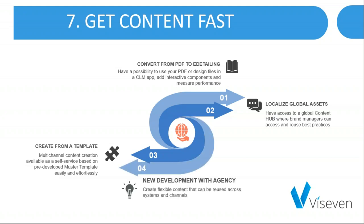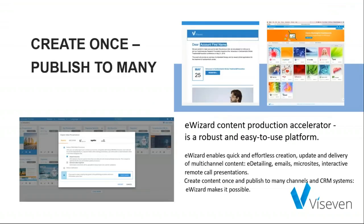The last way is to develop new content with the agency — create flexible content that can be reused across systems and channels. All of these ways are supported in E-Visor. E-Visor Content Production Accelerator is a robust and easy-to-use platform that enables quick and effortless creation, update and delivery of multi-channel content: e-detailing, emails, microsites, and interactive remote call presentations. It has a built-in DAM that enables brand managers to locate global content and adapt it. Create content once and publish to many channels and CRM systems.